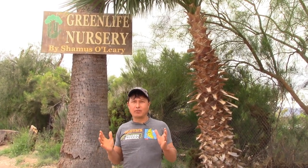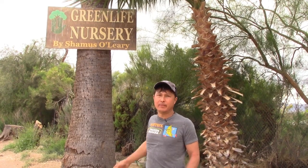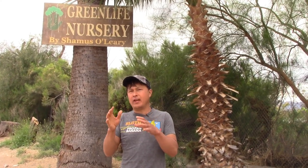This is John Kohler with ThrowingYourGreens.com, with another exciting episode here in Phoenix, Arizona at Green Life Nursery by Seamus O'Leary. This is the video you'll want to watch if you want to grow subtropical and tropical fruit trees here in Phoenix.